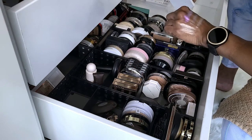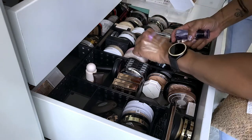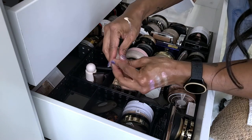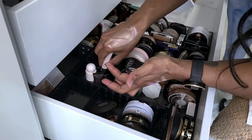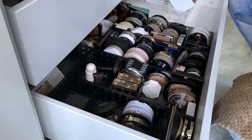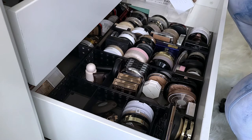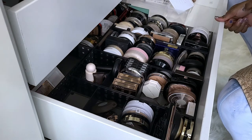And last I think these are all the highlighters. This is the Benefit Watts Up — it comes with a little sponge which I would not use right now because this is so old. But that's pretty, I need to use this. And then this is Burberry Fresh Glow Luminous Base — I'm going to get rid of this. It was a sample I got, but it's just so easy to spill. That is pretty though — it kind of reminds me of the Charlotte Tilbury Wonder Glow, except that one is more gold versus this which looks like pearl.